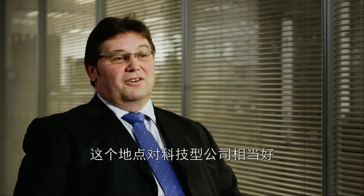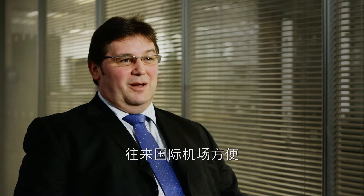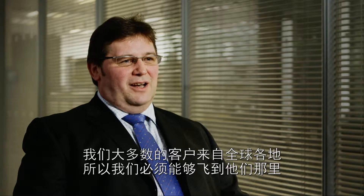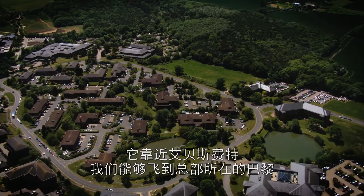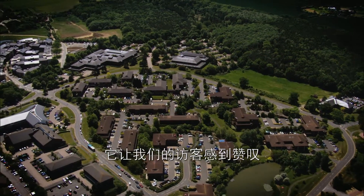The location is fantastic for a technology-based company. It's well situated for the international airports. Most of our customers are international so we need to be able to fly to them. It's close to Ebbsfleet, so we can get into Paris where our headquarters from our owners is based, and it's impressive for our visitors.